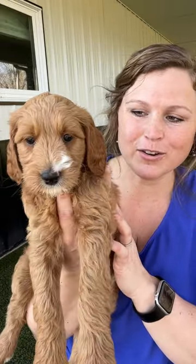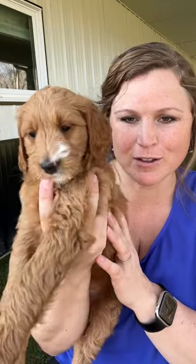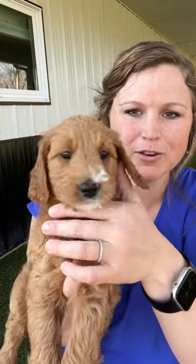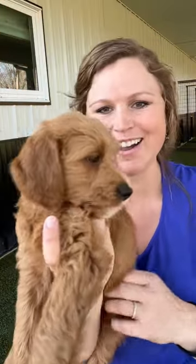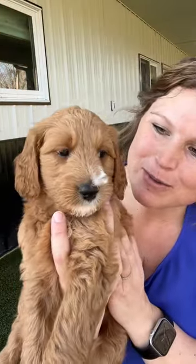Miss Purple is a solid dark red, but she has this little dash of white on the top of her nose, her chin, and a little bit on her feet and her back feet — but that really doesn't count, not much. What do you think, Miss Purple?